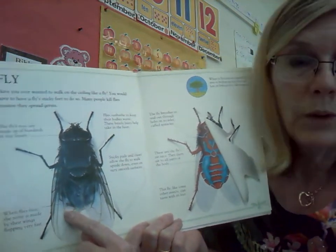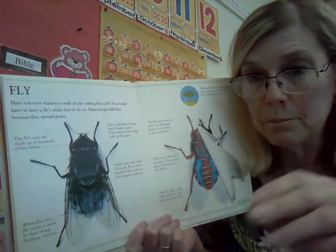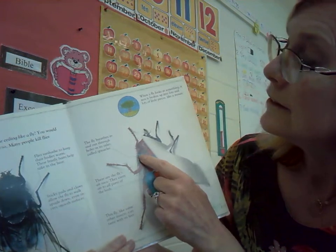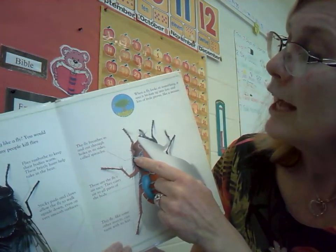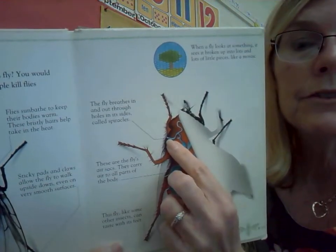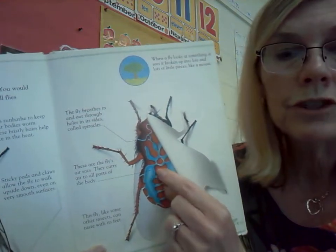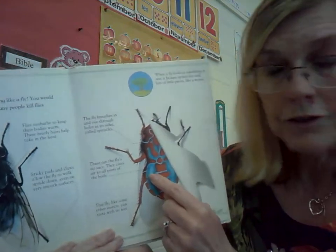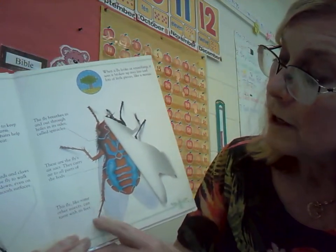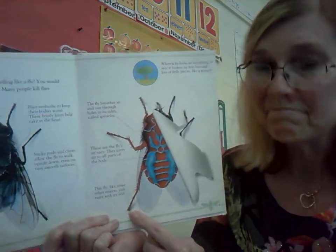We've got a line pointing to the wings, and it says when flies buzz, the noise is made by their wings flapping very fast — interesting, that buzzing sound is the wings. What's inside? We've peeled it back. The fly breathes in and out through holes in its sides, called spiracles — the same thing we saw in the caterpillar. These are the fly's air sacs. They carry air to all parts of the body. And there's an arrow pointing down to the bottom of the feet: this fly, like some other insects, can taste with its feet. Remember, we learned about that with the butterfly.